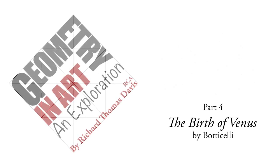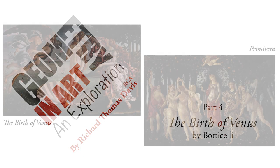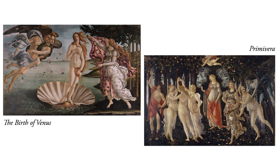Hi everyone, Richard here. In this video, we'll take a look at Botticelli's The Birth of Venus. We'll follow that in the next video with Venus's sister painting, Primavera. Both are in the Uffizi Gallery in Florence, Italy.